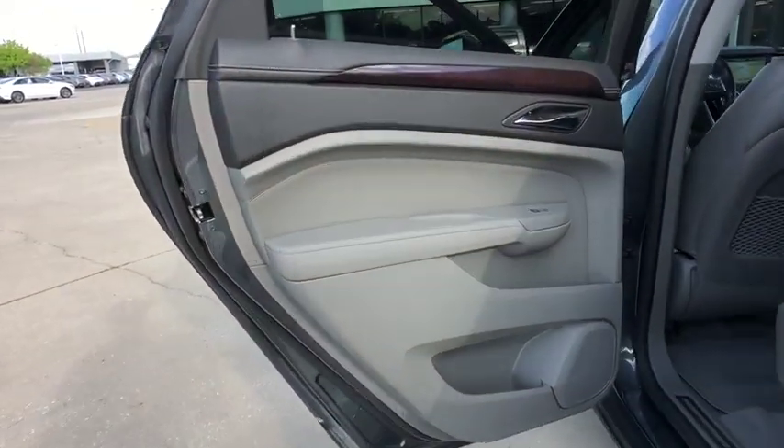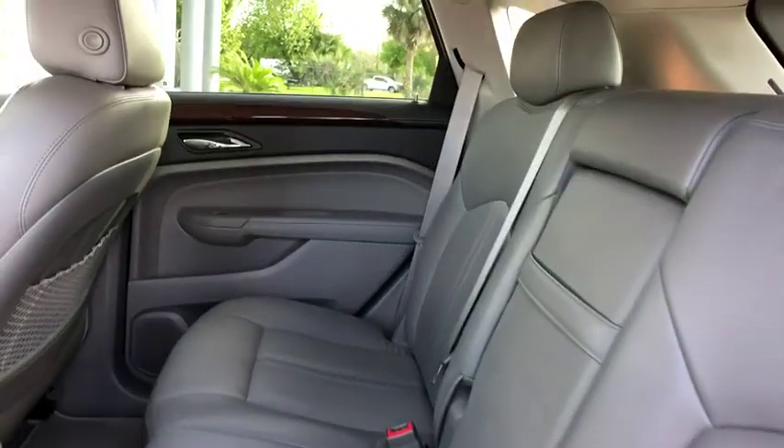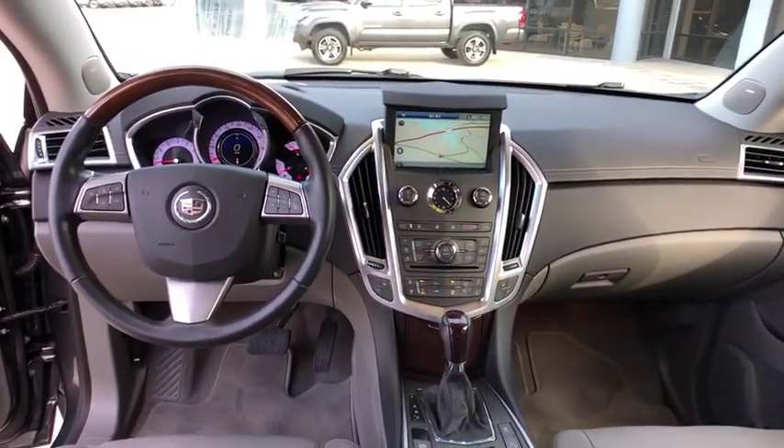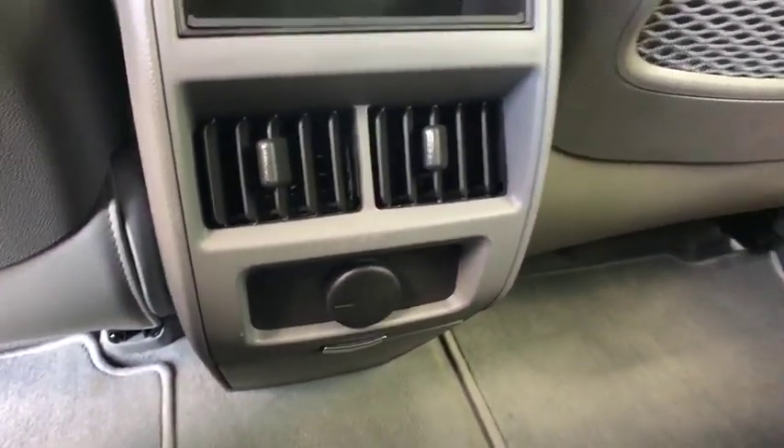Backup camera, navigation system, Bluetooth, leather wrapped steering wheel, adjustable steering wheel, power steering, hard disk drive media storage, keyless start, aluminum wheels, floor mats, cruise control. Your new ride is just a phone call away.